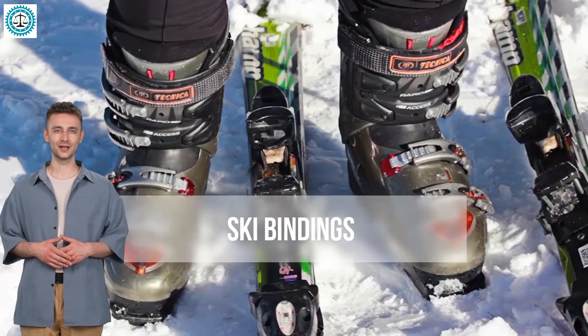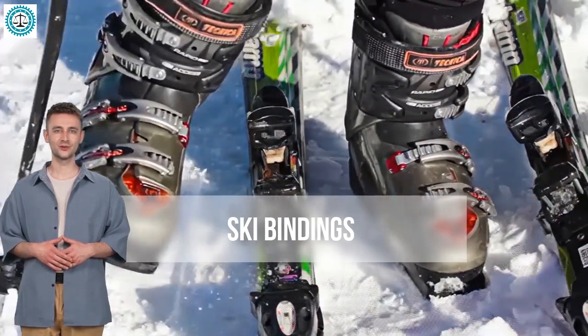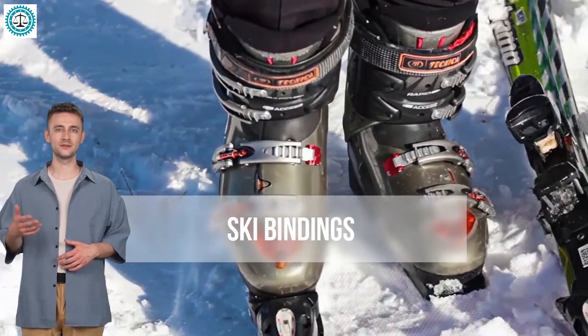Hello friends, welcome to the Comparator channel, where we don't just compare products but delve deeply into the best options to help you make the right choice. Today we're diving into the world of alpine ski bindings — those crucial components that ensure your comfort and safety on the slopes.